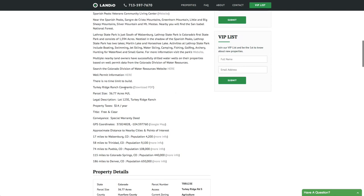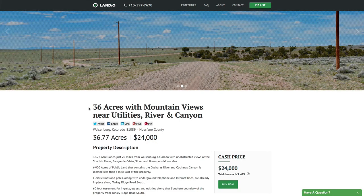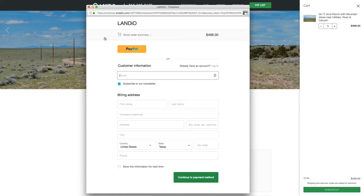There's no time limit to build. There are some covenants which you can download right here, and we have over 50 photos and an interactive map. If you'd like to purchase this property while it's available, go to our website and click the Buy Now button — that will add a deposit of $499 to your cart. Then select the checkout button to open the window where you can enter all your information and complete the checkout process.